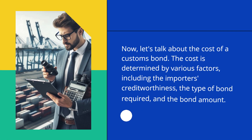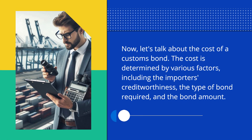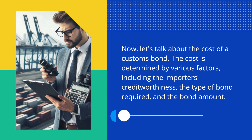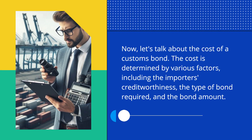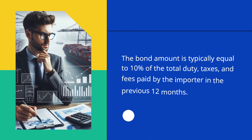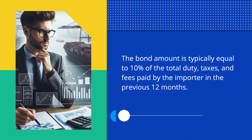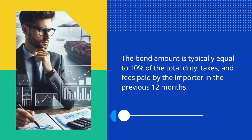Now, let's talk about the cost of a Customs Bond. The cost is determined by various factors, including the importer's creditworthiness, the type of bond required, and the bond amount. The bond amount is typically equal to 10% of the total duty, taxes, and fees paid by the importer in the previous 12 months.